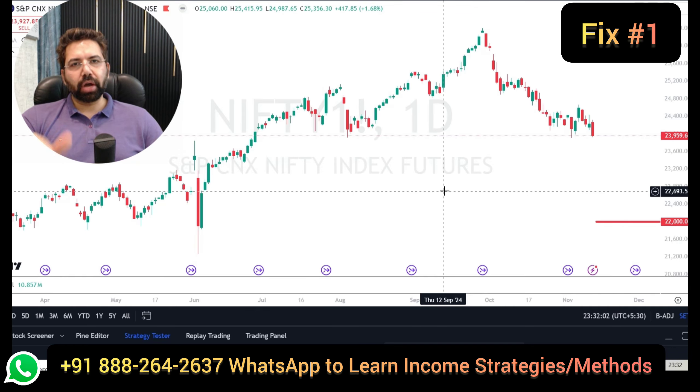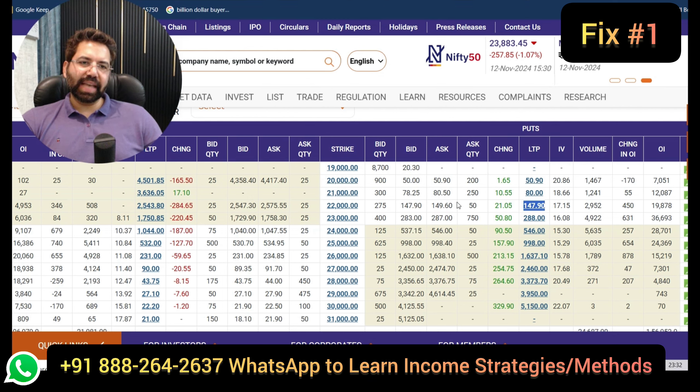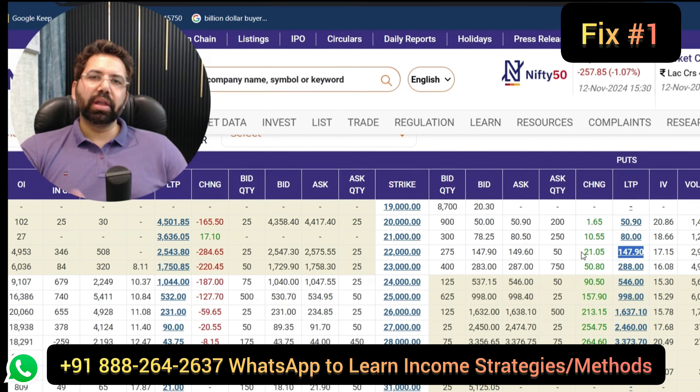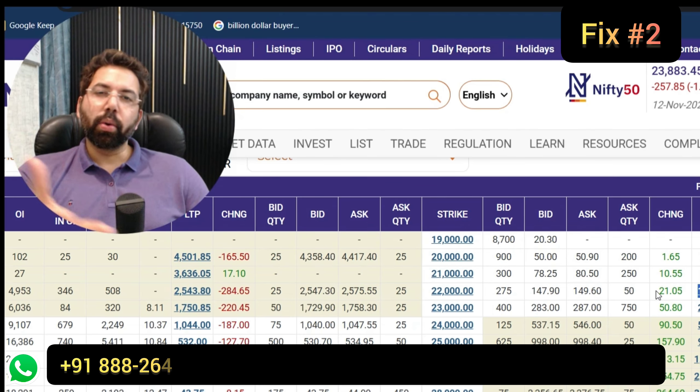Let me show you the liquidity in the March option chain. Here we are — this is the March 2025 option chain and what we look forward to is selling a 22,000 put. There is massive liquidity; one can definitely look forward to rolling it. This is fix number one, which is not only going to give you a breathing space, it's going to give you theta decay. Your range has really increased now. The loss can be temporary because Nifty is currently hovering around support. If your view is that Nifty is not going to fall like crazy, this kind of fix can be really money-making for you. You are just buying extra time to recover whatever you lost.